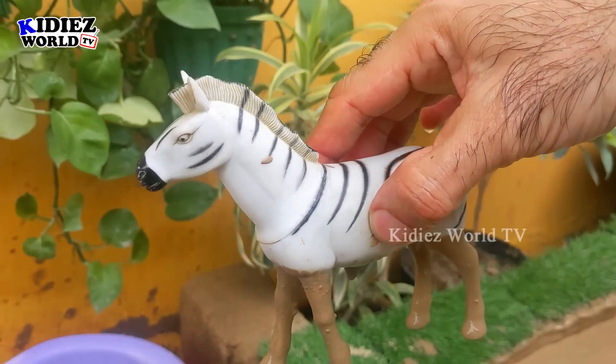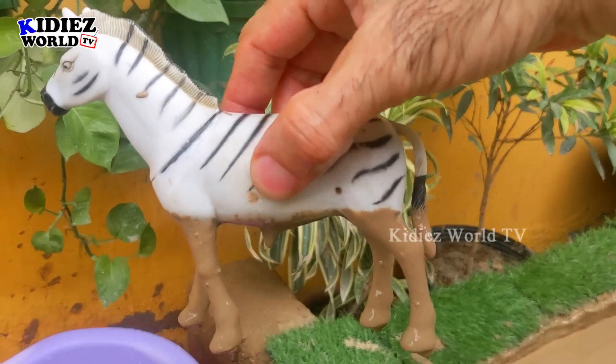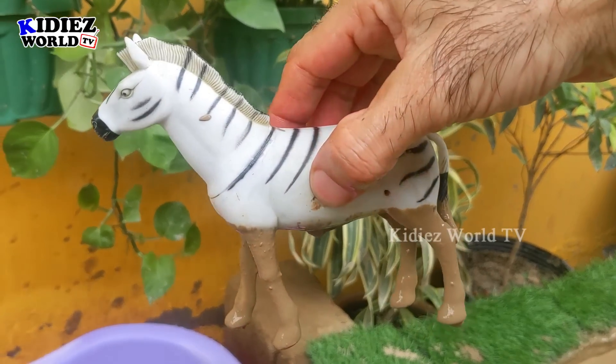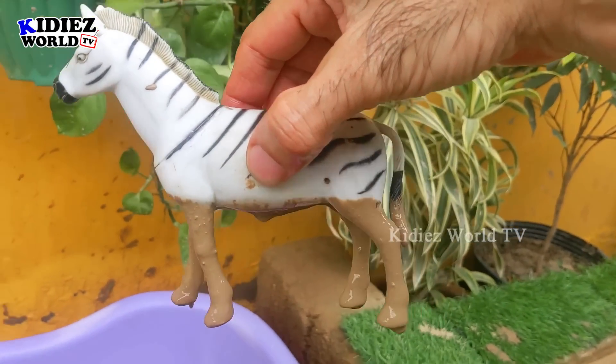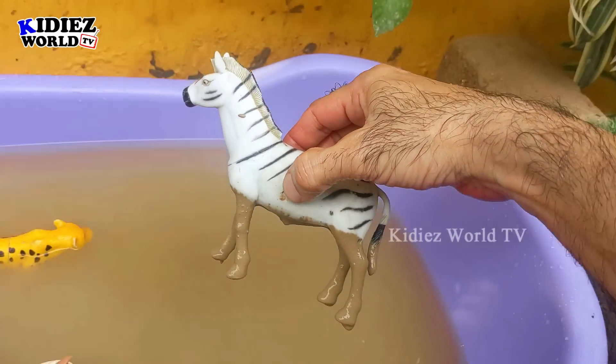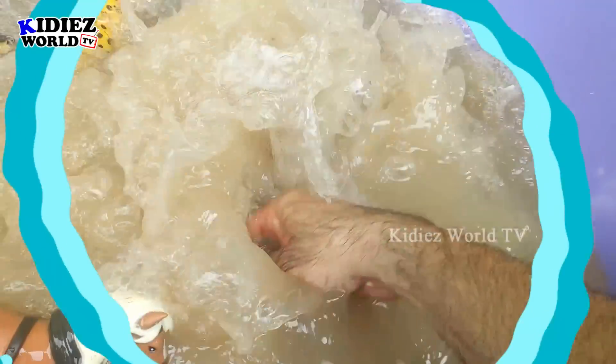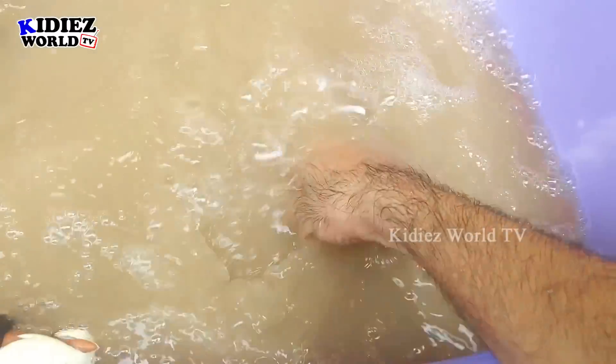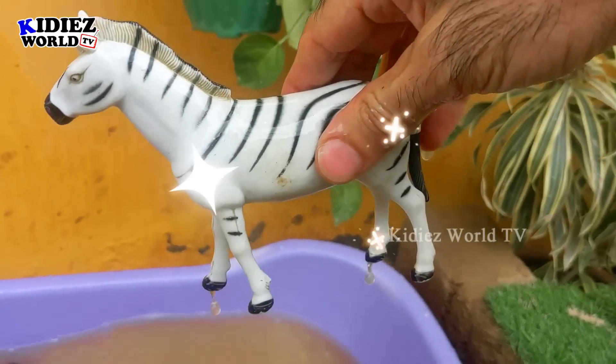Zebra — another big herbivore animal. The zebra's black and white pattern makes him an awesome animal. This big herbivore animal is very muddy. Let's wash him. Here we go, zebra!